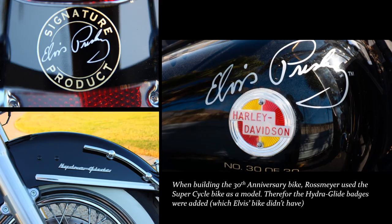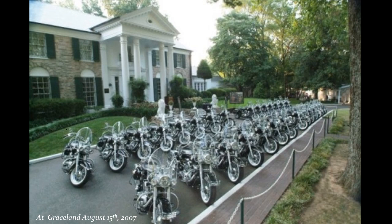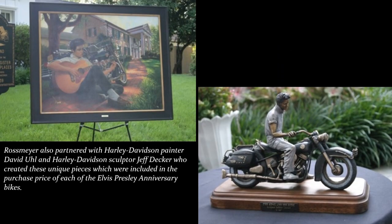On August 15, 2007, at an invitation-only presentation at Graceland, the first 29 bikes were delivered. Bike number 30 was auctioned on January 8, 2008 — Elvis' birthday.